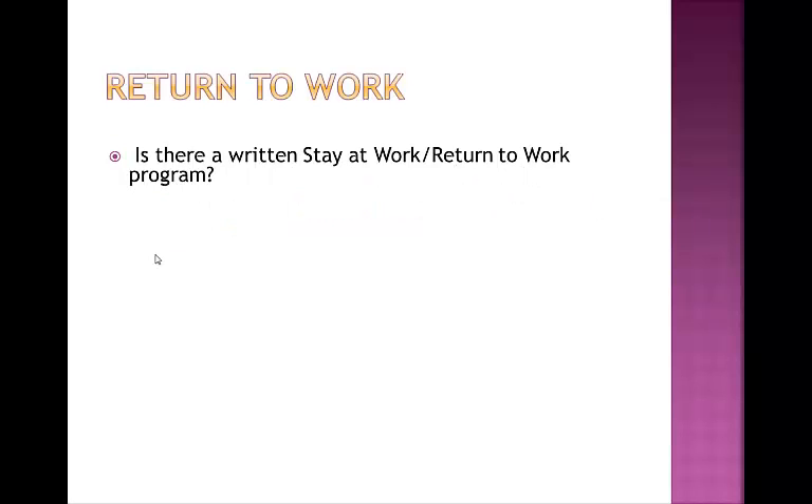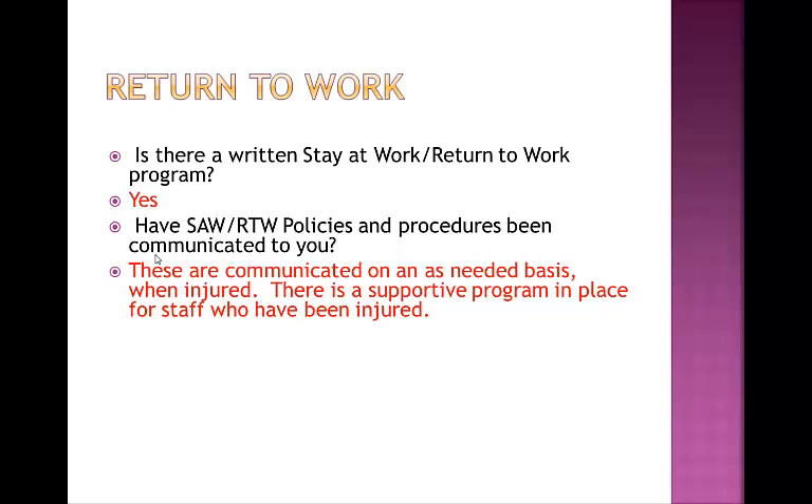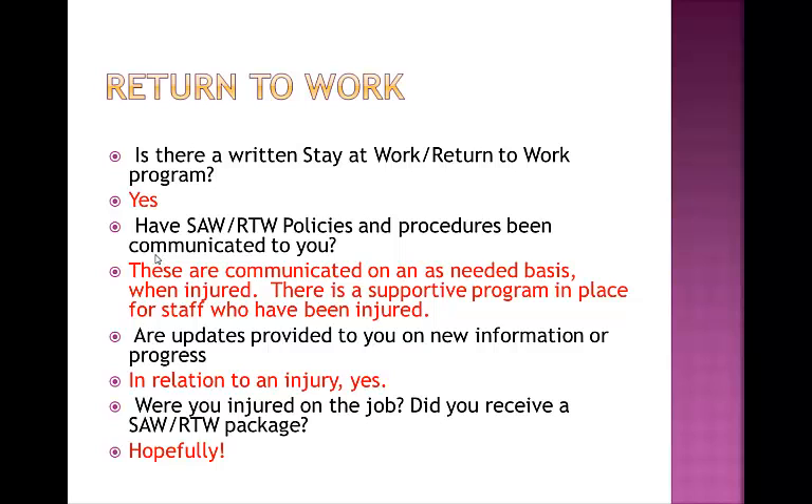Is there a written stay-at-work or return-to-work program? Of course there is. The stay-at-work or return-to-work policies will have been communicated with you on an as-needed basis when a staff member is injured. The important thing is to know that there is a supportive program in place for staff who have been injured. If you have been injured, updates are provided on new information and progress, often in conjunction with the district and your supervisor. If you were injured on the job, you should also have received a stay-at-work or return-to-work package, either from the first-aid attendant, the school, or through the district.